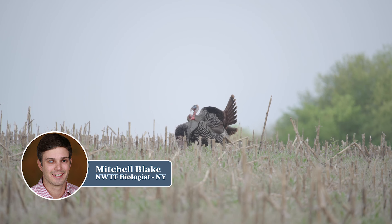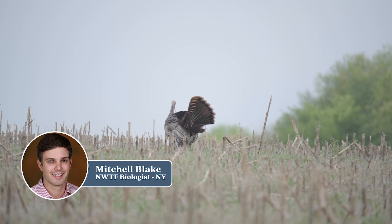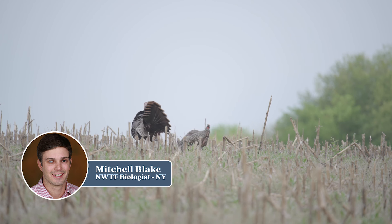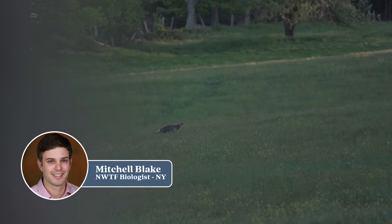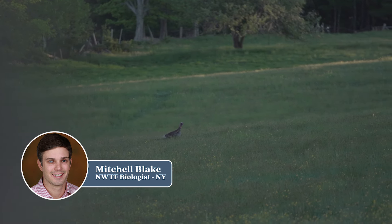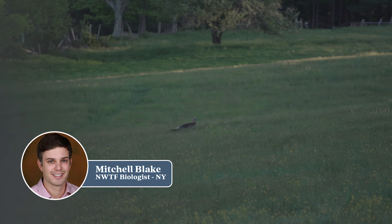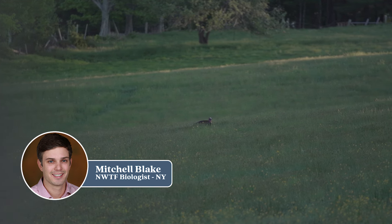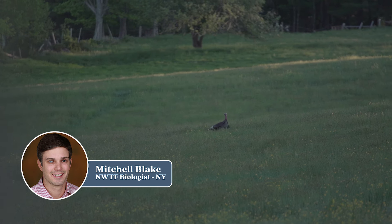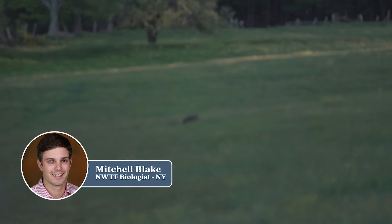Back in 2022, NWTF funded $20,000 worth of wildlife opening restoration and refurbishment. And currently in this fiscal year, NWTF in New York has contributed or agreed to contribute close to $12,000 for the purchase of an ATV pull-behind no-till seed drill, largely to help plant a lot of these wildlife openings that we allocated funding for in 2022. On the Connecticut Hill WMA, they have identified over 201 acres that they would like to refurbish. We have purchased seed for a lot of those acres, and now we're helping them with the vehicle to get that seed into the ground.